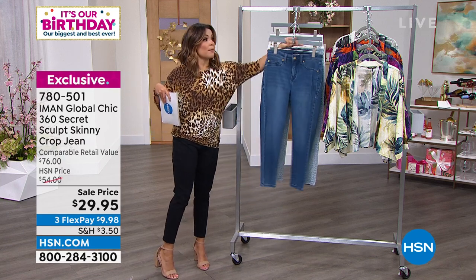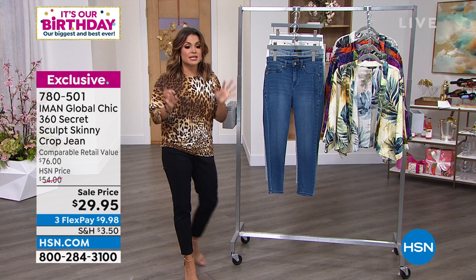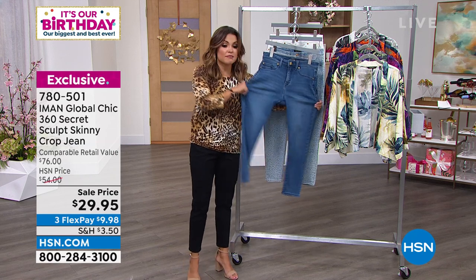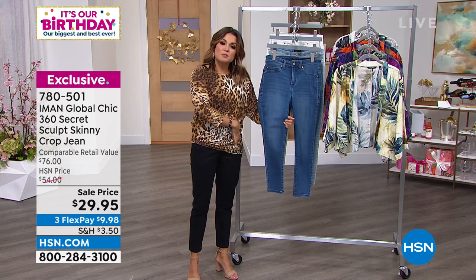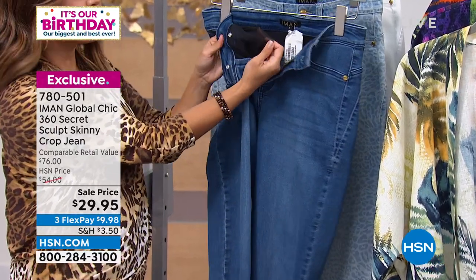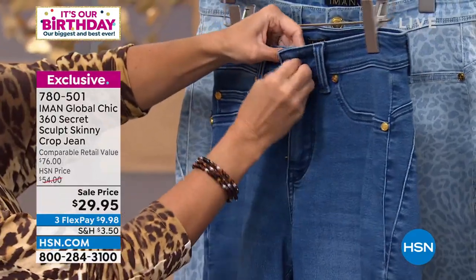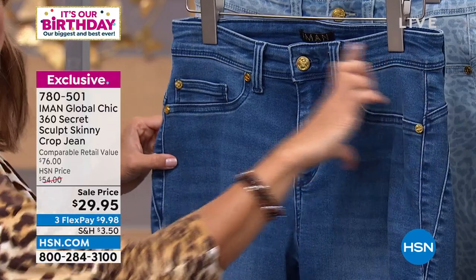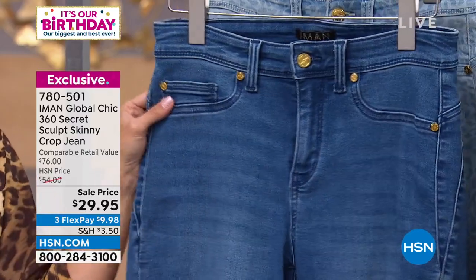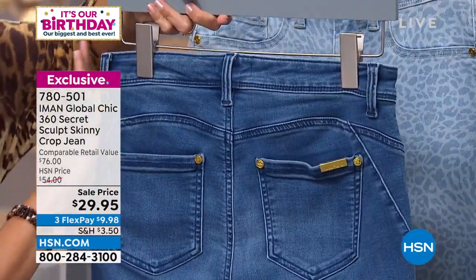If you don't want crop and want ankle length, just go to the next inseam for yourself and it will fit great. These have that 360 secret sculpt — what that means is they are smoothing, slimming, comfy and soft, with tons of stretch. On the inside there's built-in shapewear — there's a mesh piece of fabric, and when you put it on, it acts like shapewear. It holds in and smooths you out right at the low tummy area that no amount of crunches can do anything about. It actually goes all the way around, hence the 360 degree — smoothing the entire area.